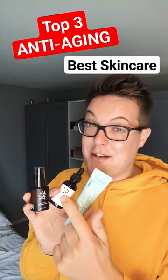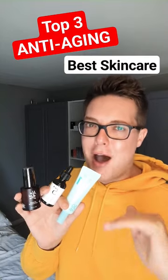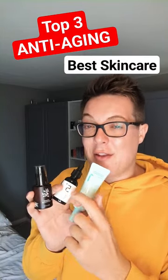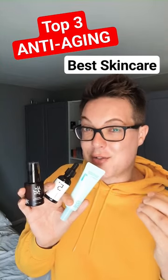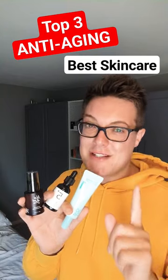Second up is this — also by the brand Numbuzin, not sponsored. I just feel like their latest launches have been amazing. This is their Vitamin Concentrate Serum. It uses vitamin C alongside glutathione, which is going to brighten the complexion, fade hyperpigmentation, dark spots, and discolouration.